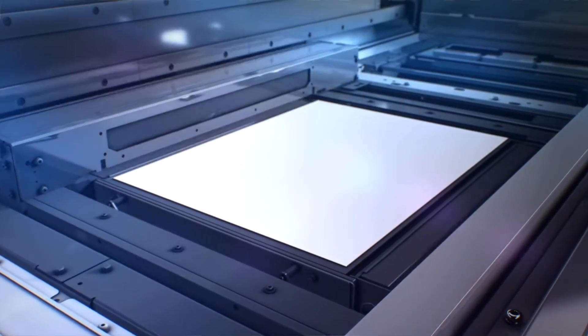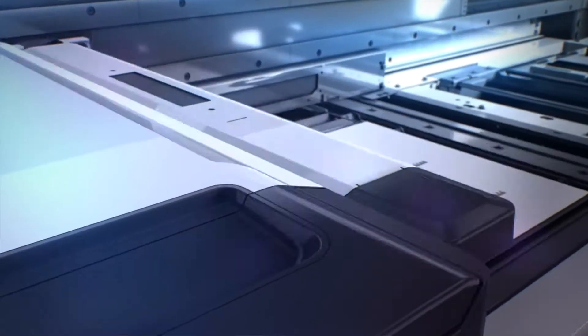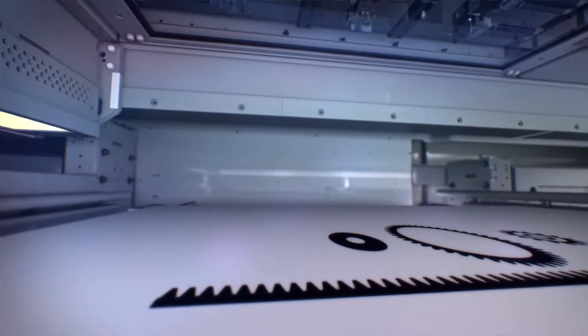This showcases our MultiJet Fusion technology — it's the newest 3D printing technology by HP. It's much faster than other 3D printing technologies and it prints robust nylon 12 parts. We have 12 of these machines so we have the capacity to do high volume production.